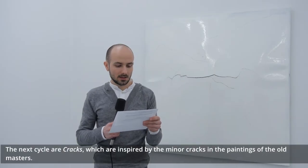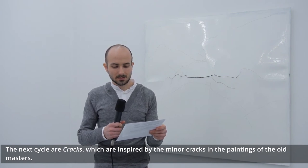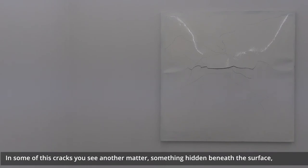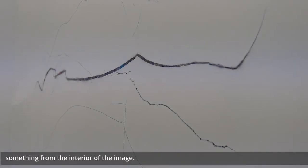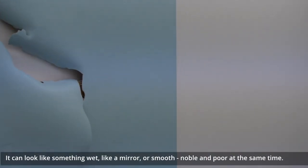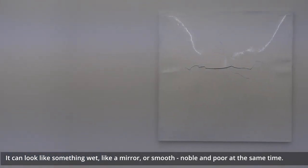The next cycle are cracks, which are inspired by the minor cracks in the paintings of the old masters. In some of these cracks you see another matter — something hidden beneath the surface, something from the interior of the image. In many works I use resin both as an adhesive and because of its structure. It can look like something wet, like a mirror, or smooth — noble and poor at the same time.